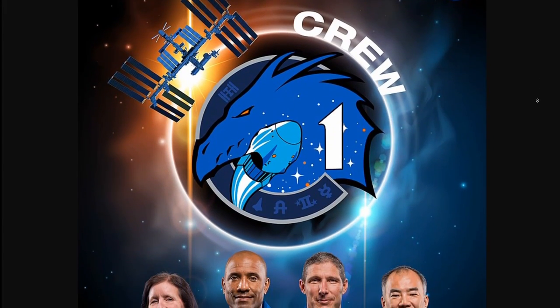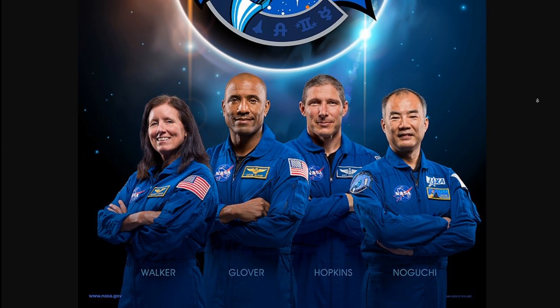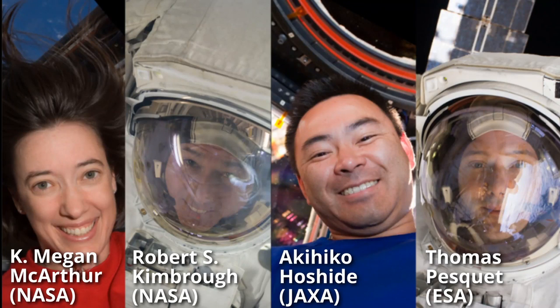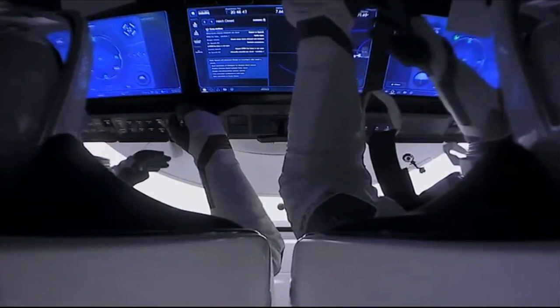So what's next for Crew Dragon? After analyzing all the data gathered during the test flight - and yes, this still was a test flight - NASA and SpaceX will provide a final assessment and hopefully certify the vehicle for human spaceflight. After that they will move on to Crew-1, carrying three US and one Japanese astronaut to the ISS, though this won't happen before the end of September. Crew-2 will fly next year with two NASA astronauts, one from JAXA and one ESA astronaut.